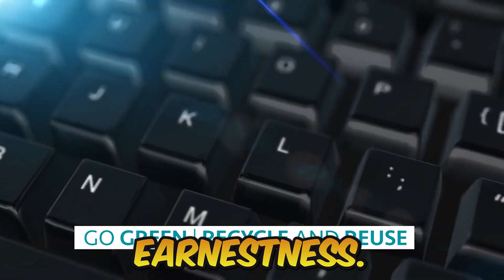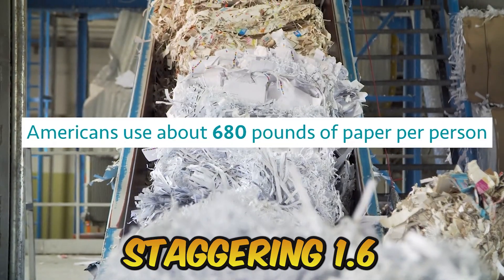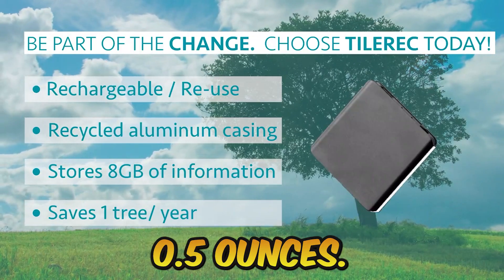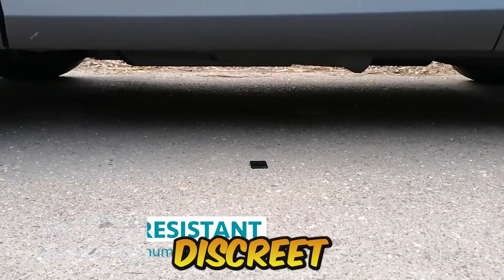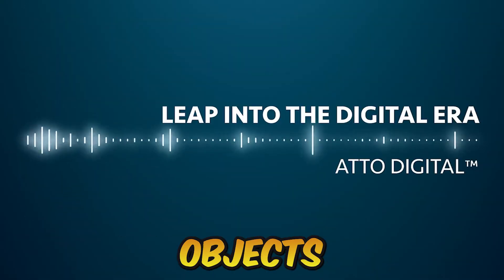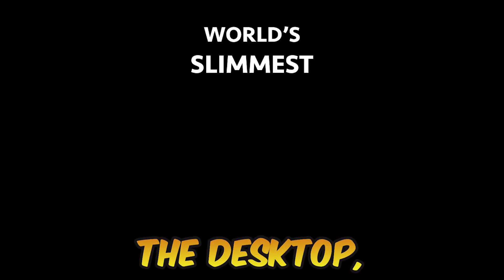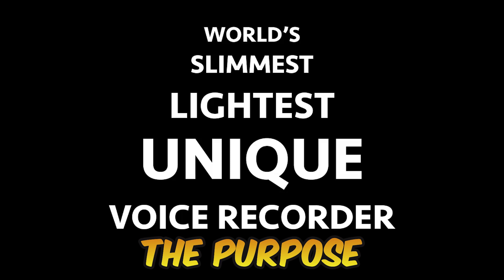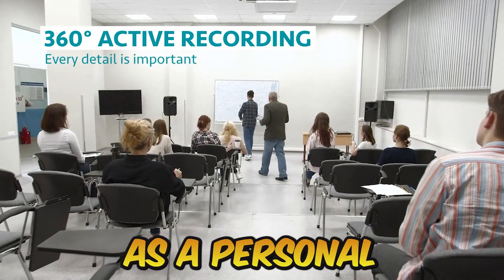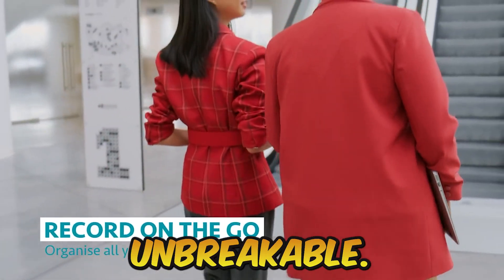The term "world's smallest" is used earnestly. With a staggering 1.6 inches in length, one quarter of an inch in height, and only 0.5 ounces, Tile Rec offers the most discreet portability of any product on the market. It blends in discreetly with everyday objects like those in your pocket or wallet, the pages of a planner, or on the desktop. The purpose of a voice recorder so small and light is to increase the user's daily productivity, and it is virtually unbreakable.